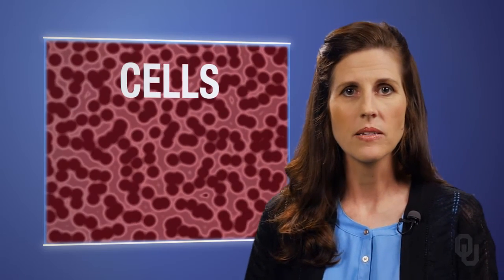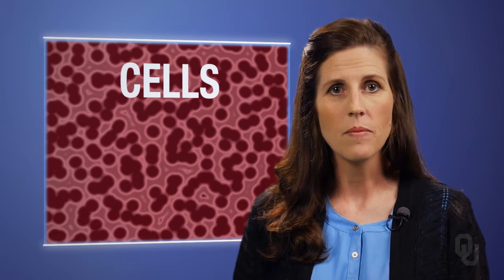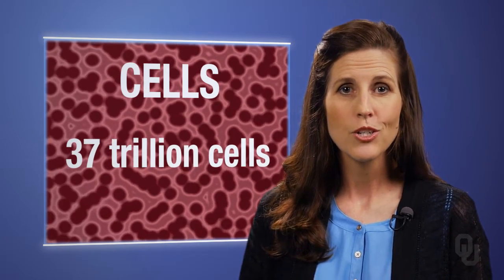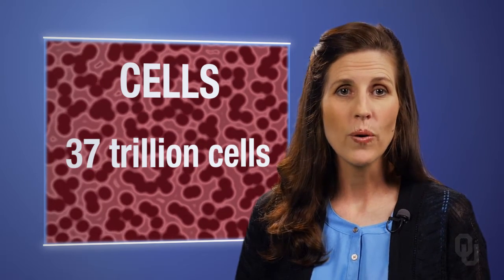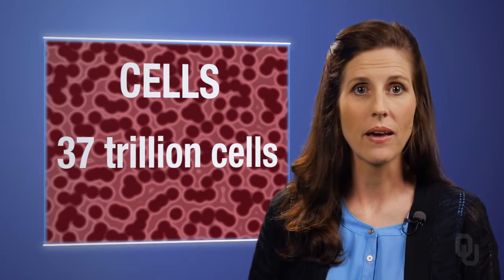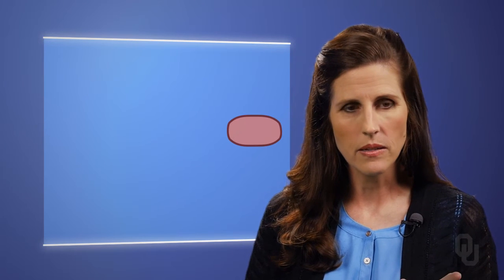Every living thing is made up of cells. Some organisms have one cell. We have somewhere in the ballpark of 37 trillion cells — more than the number of stars in the universe. If we were able to line up our cells end to end, we would have enough cells to circle the Earth more than two times. Whether an organism is single-celled or multi-celled like we are, all organisms have one thing in common: a little thing called life.